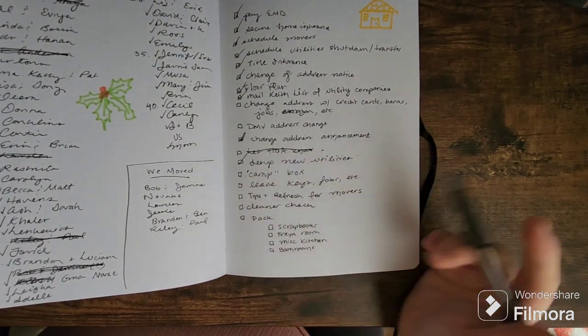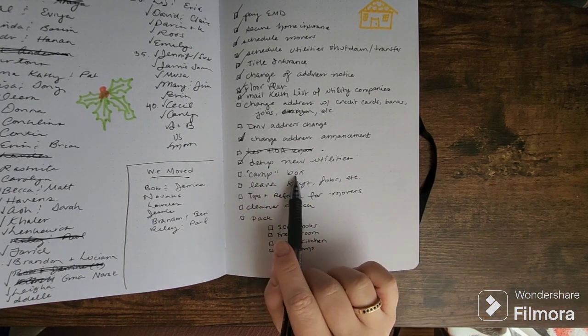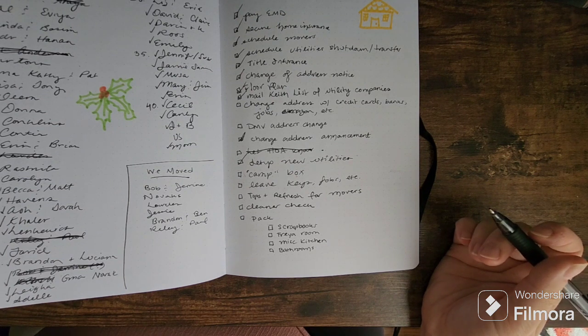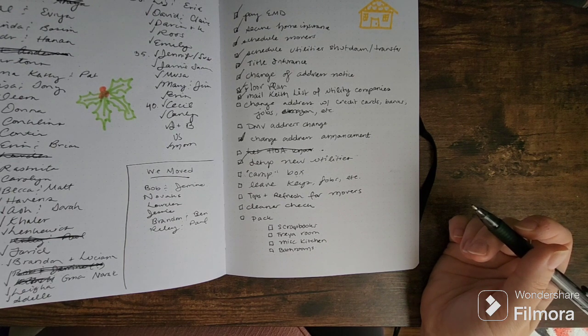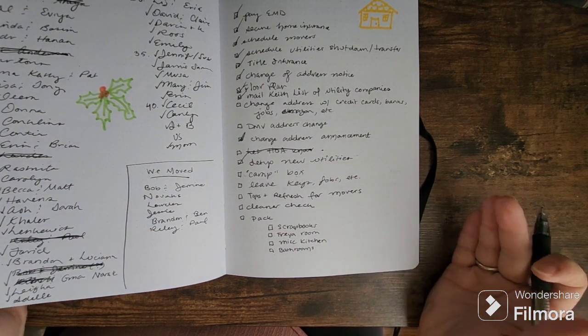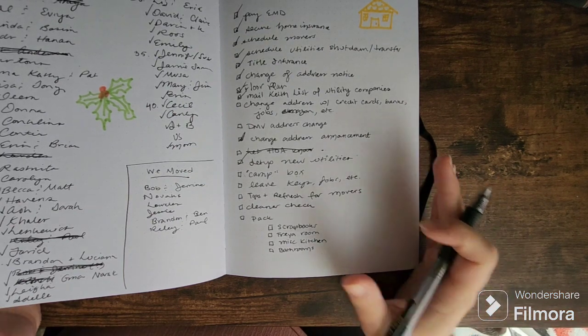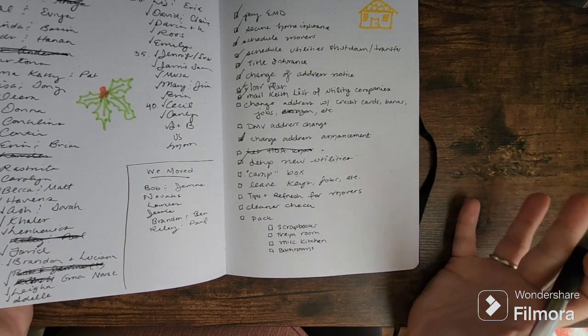This camp box item might be useful for some of you if you're planning on moving. I recommend it to everyone who is moving — I would know, because I moved about 17 times before I turned 18 years old. My recommendation is to have what I call a camp box: a bin that you carry with you, which has all the things you could possibly need to camp out in your house.